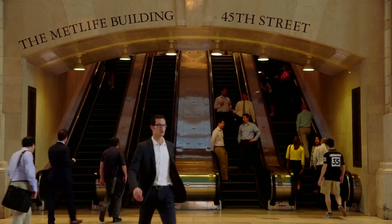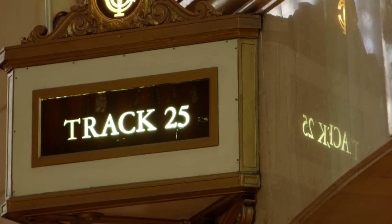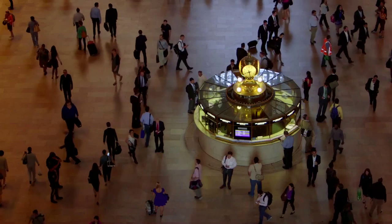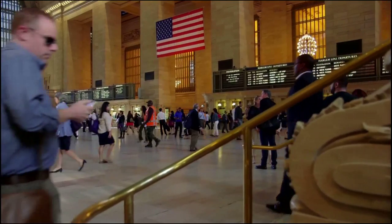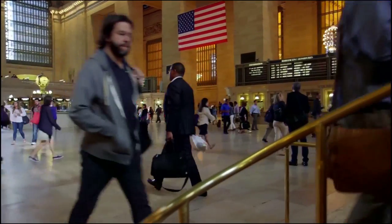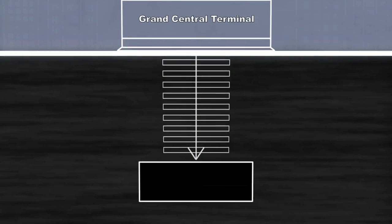Every day, 750,000 commuters, visitors, and tourists use this terminal. Millions of people have walked these floors. And yet, only a select few know what goes on ten stories below this iconic structure.